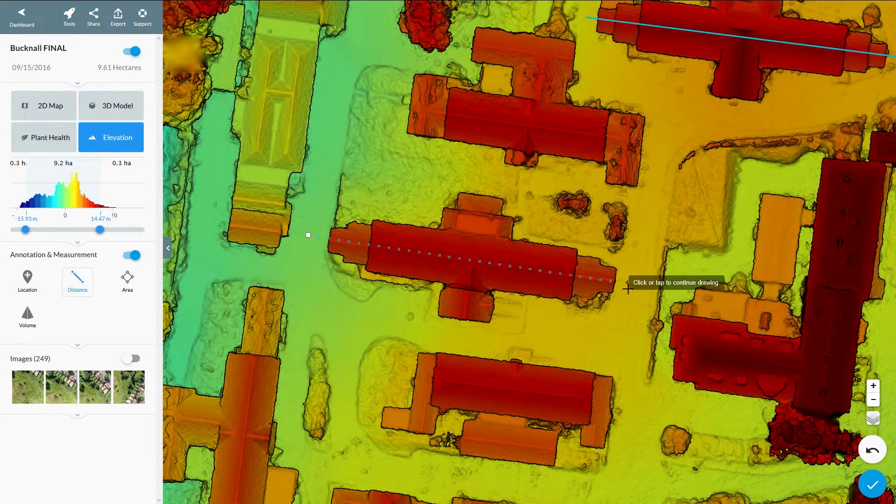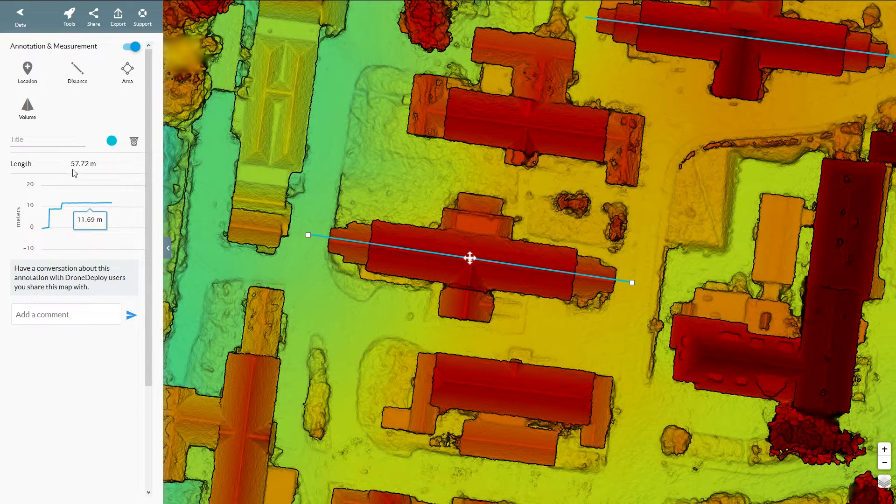Visual surface models are also created as part of our workflow. The elevation heat maps can be used to measure topography of the land, including structures and elevations.